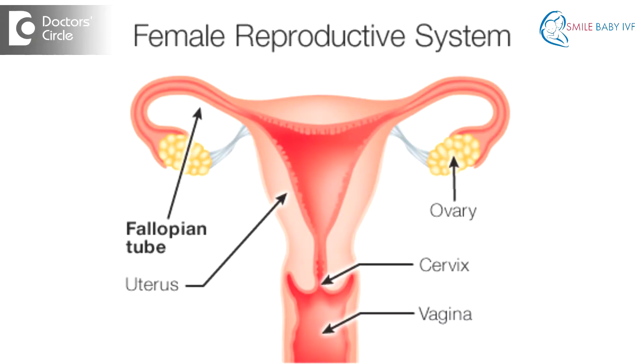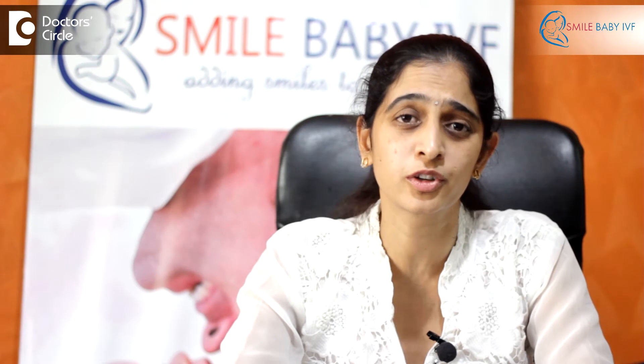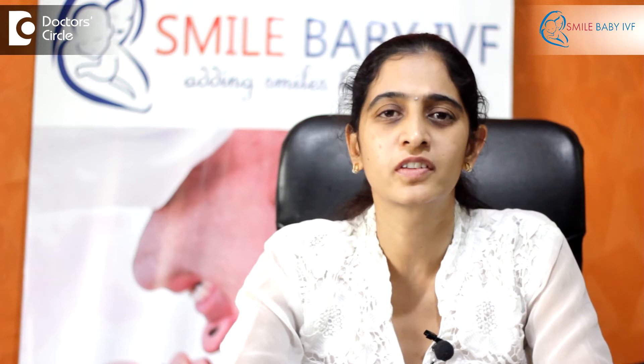Fallopian tubes are the region where the egg meets the sperm and thereby fertilization occurs, resulting in a pregnancy. If these tubes are blocked due to several reasons — maybe an infection, endometriosis, previous surgery, or abortion — then fertilization cannot occur and it cannot result in a pregnancy.